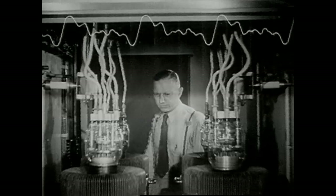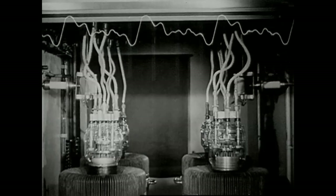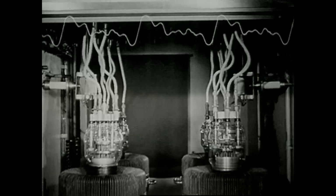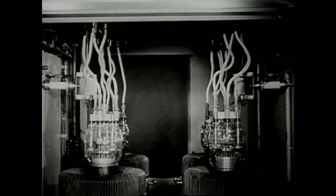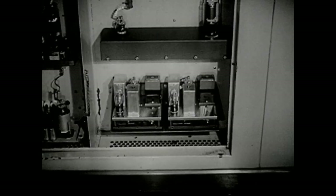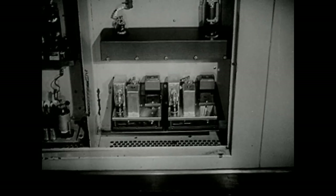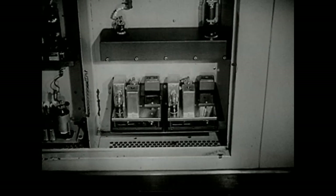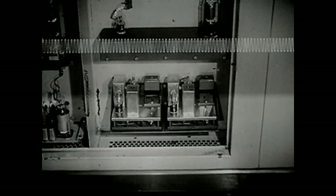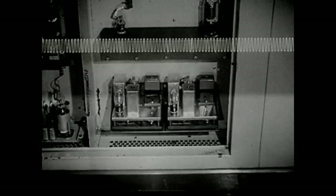Now it is powerful enough, but it isn't the right kind of wave to travel over the air. To reach your radio set, it's going to need some help. So over here, in what is known as a crystal oscillator, we generate another wave — a high-speed wave, having perhaps as many as a million vibrations per second. That would look something like this, if we could see it. This must likewise be amplified.